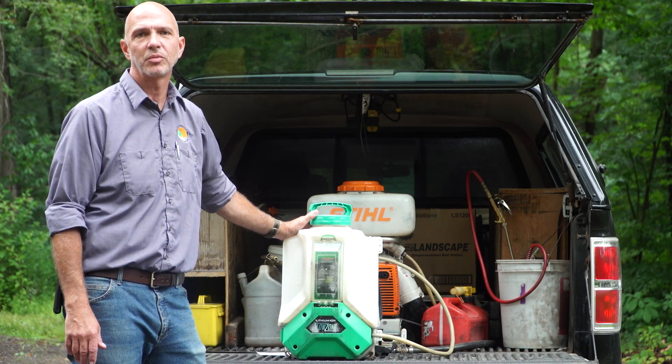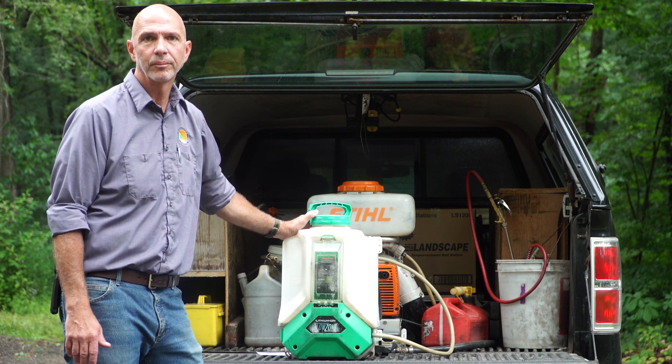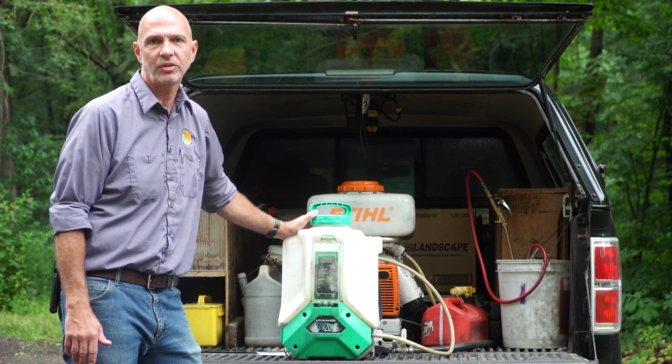This is our backpack sprayer and it does most of our heavy lifting. It's filled with a material that's mixed with water, and when applied to a surface, any insects that contact the treated surfaces will soon be eliminated.